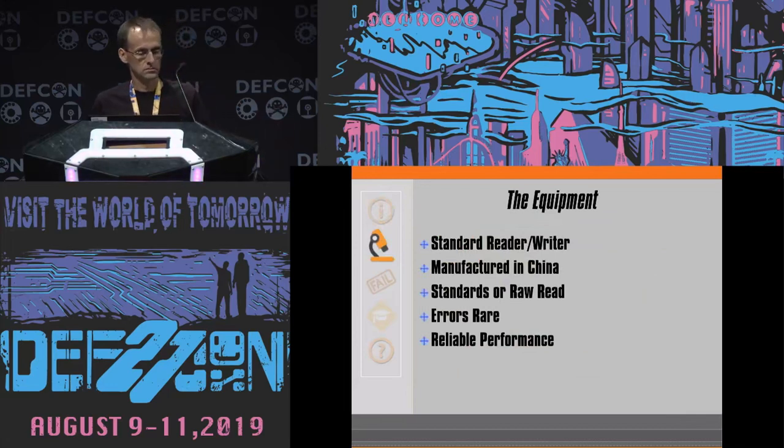The first thing you're going to do is read it. The equipment: a standard reader-writer, manufactured in China — before the tariffs, so not quite as expensive as it could have been. A standards or raw reader, so it would take the data and decode it according to standards, or just dump the data in a raw read. Errors were rare. I was able to handle that hole, which I originally thought was a 1980s-style copy protection — where they used to damage a sector on the disk so if you attempted to copy it, it would error out and you couldn't copy it to pass on to a friend. It turns out that hole is just to make sure that the ticket is properly aligned, going in the right direction so it would go into the feeder properly. And then it was reliable performance — if you're going to start analyzing any data, you want to make sure the data is reliable, otherwise you just can't perform that analysis.